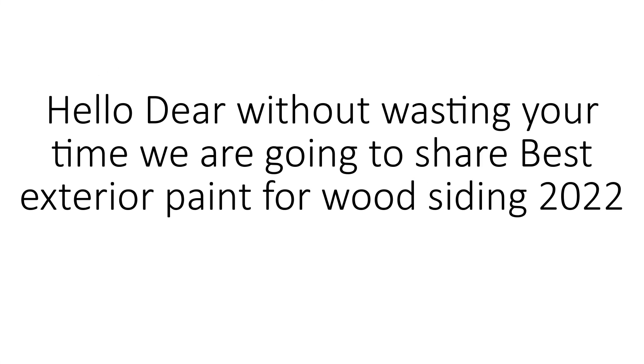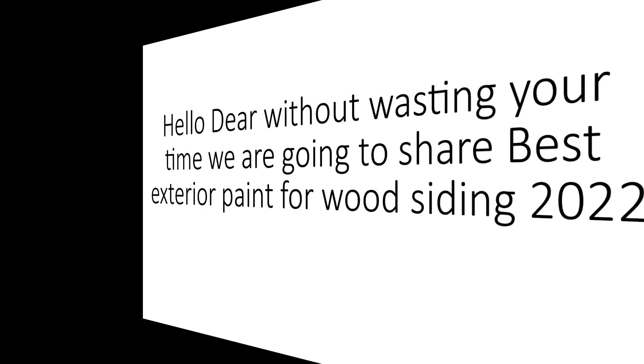Without wasting your time, we are going to share the best exterior paint for wood siding 2022.